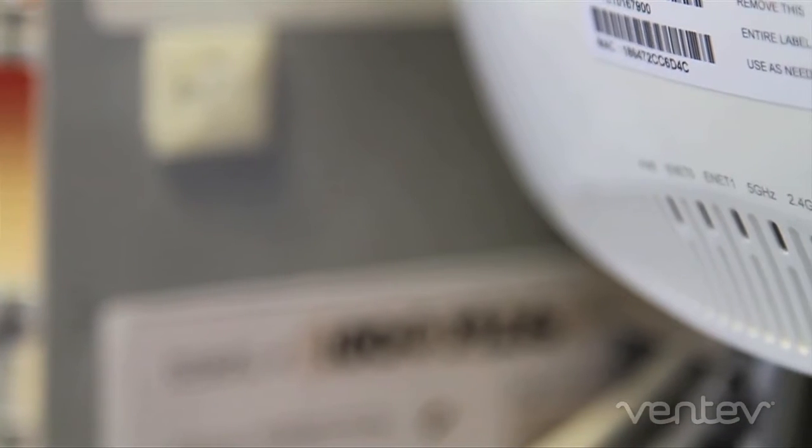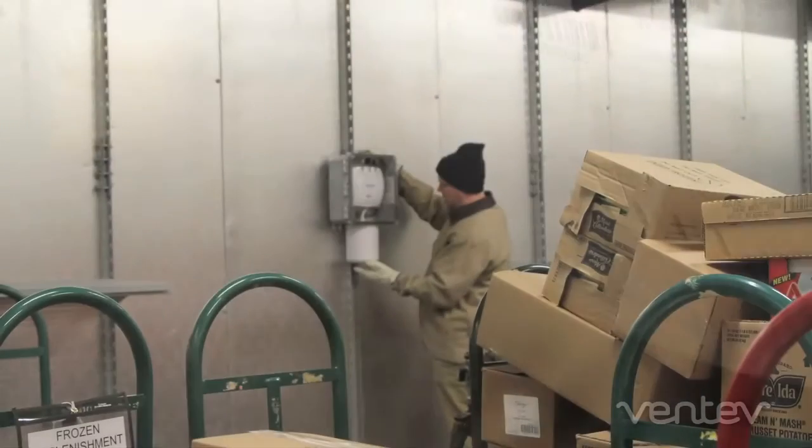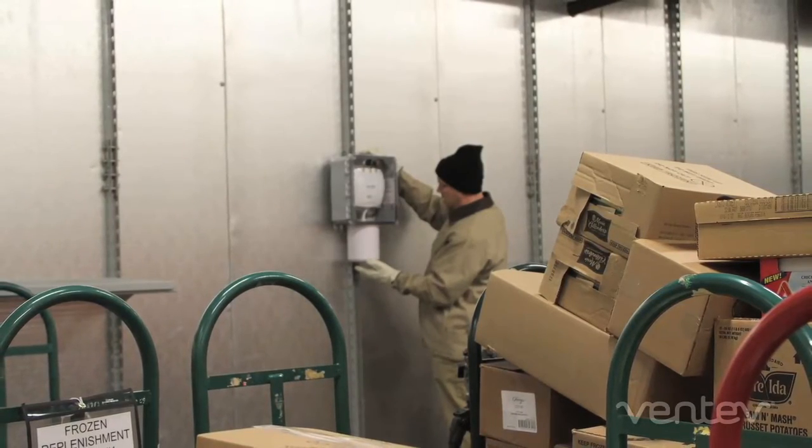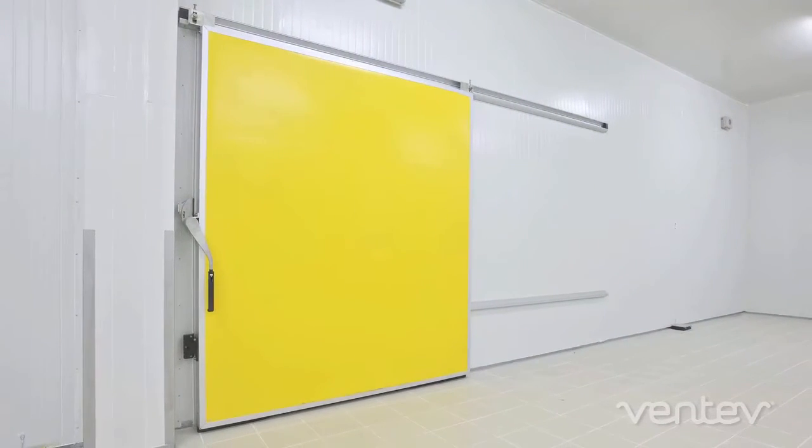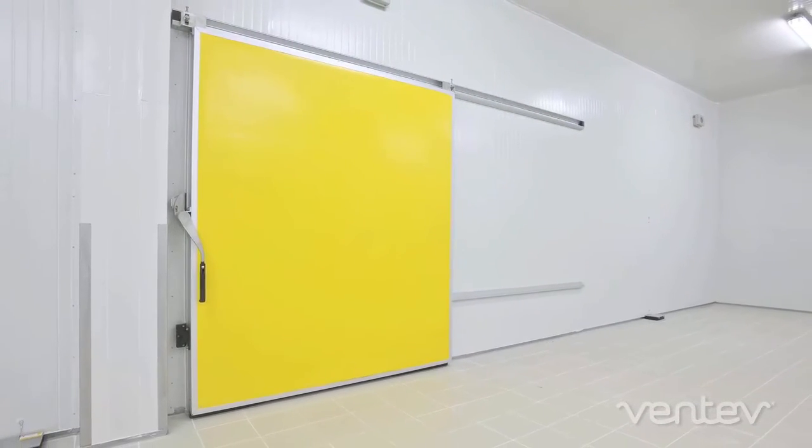Sensitive indoor access points must be protected from cold, condensation, frost, and also from accidents, theft, and tampering. Building characteristics like thick walls and heavy insulation can make wiring for AC power expensive and time-consuming.